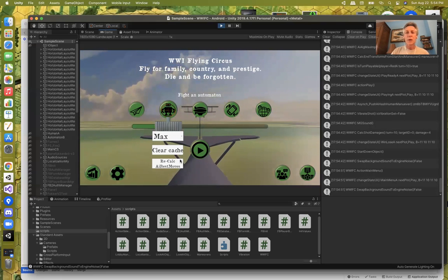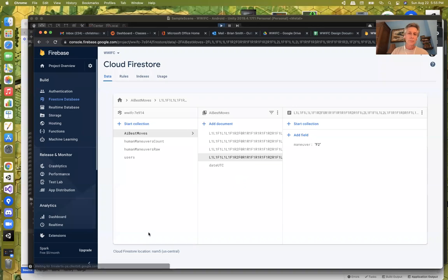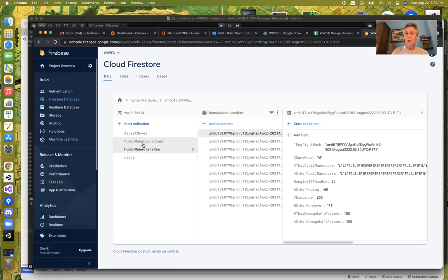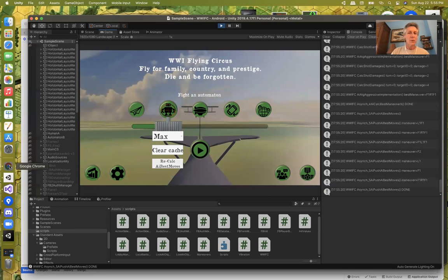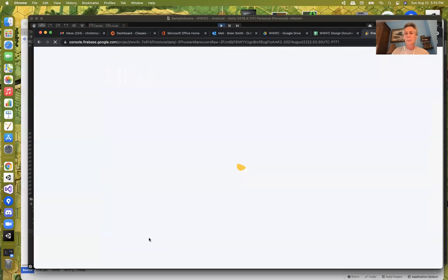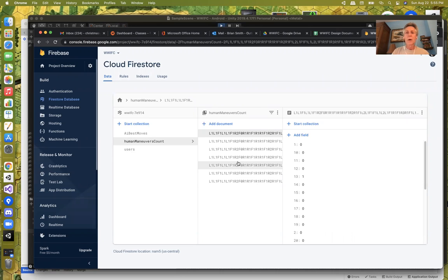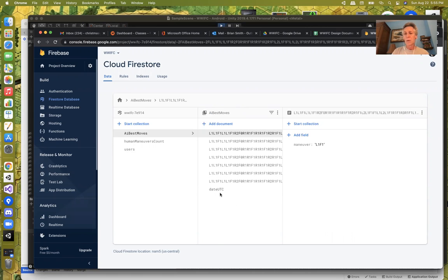I'll go back to Firestore and recalculate again. We've got a lot of new raw information — read that in, update the count, re-examine and recalculate these AI best moves. After recalculating: raw is gone. The count now has been updated from four to seven unique five-tuples, with an updated UTC timestamp for the AI best moves.